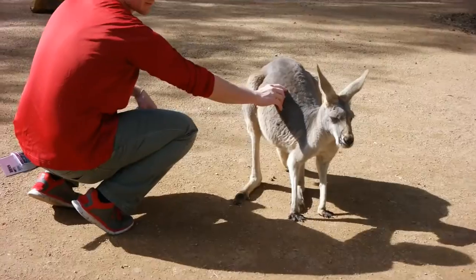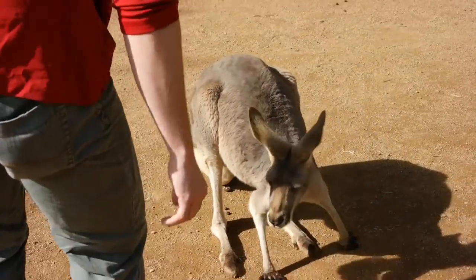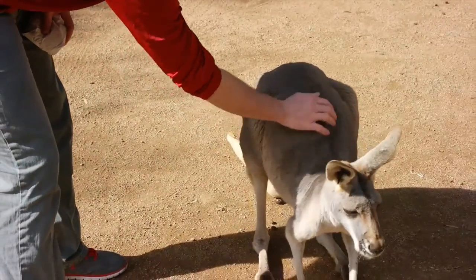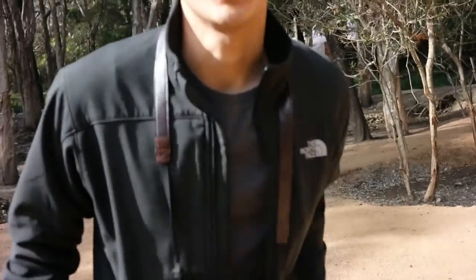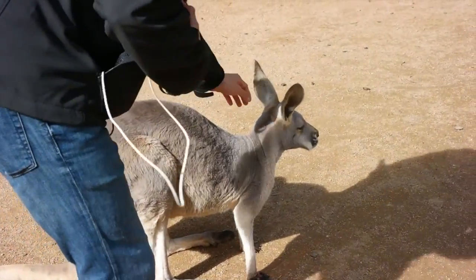Did you find a friend? He likes the attention — look at that, he wants more. He wants to feed him some more. I've got a kangaroo! Watch me. Don't be scared.